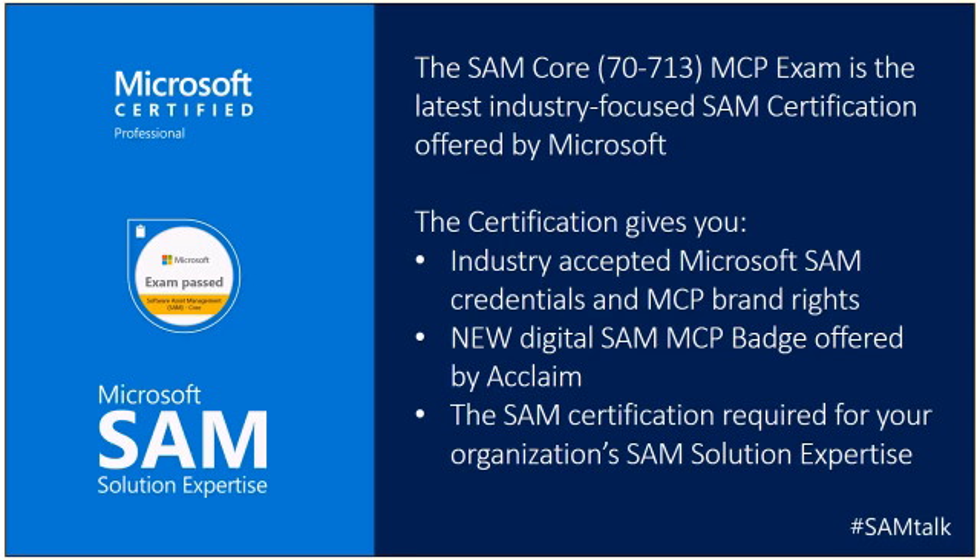Finally, the SAM certification is also a requirement for the new SAM Solution Expertise. So if you work for a former silver or gold Microsoft SAM certified partner, the new competency is called the SAM Solution Expertise. One of the requirements is to have the 70-713 SAM certification, so this will get you on your way to making sure your organization is branded as having the Microsoft SAM Solution Expertise.